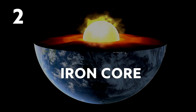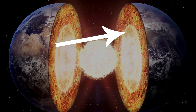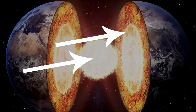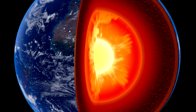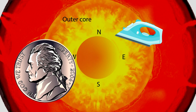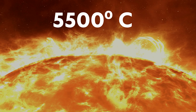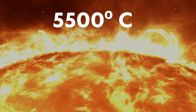Iron Core. The Earth's core is believed to be composed of two layers. The outer layer is believed to be liquid and the inner layer solid, and both — although the exact percentages are unknown — are believed to be mainly composed of iron and nickel, and about the same temperature as the surface of the Sun: 5,500 degrees centigrade.